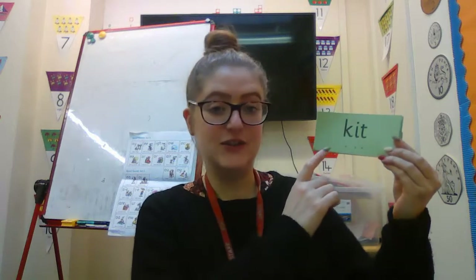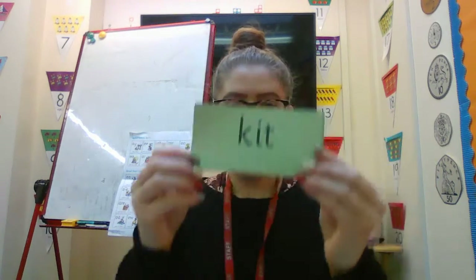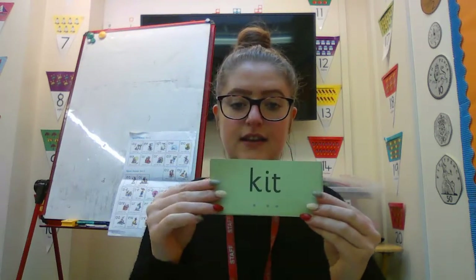My turn. Fred talk, read the word. K, I, T — kit. Your turn. Brilliant. Well done.